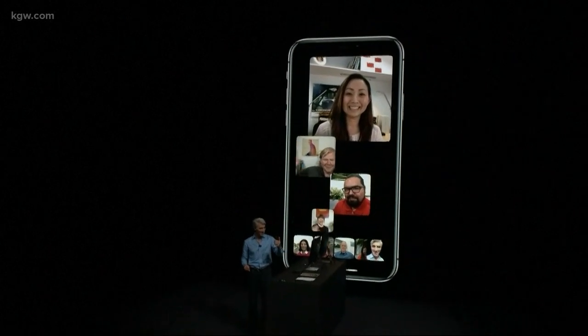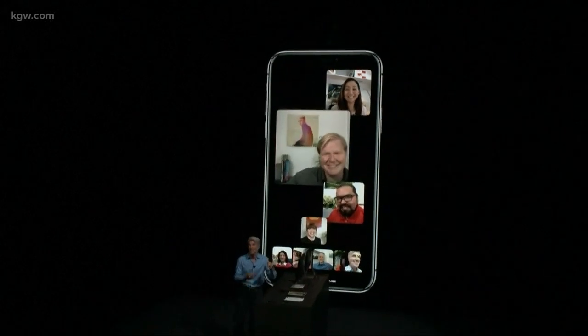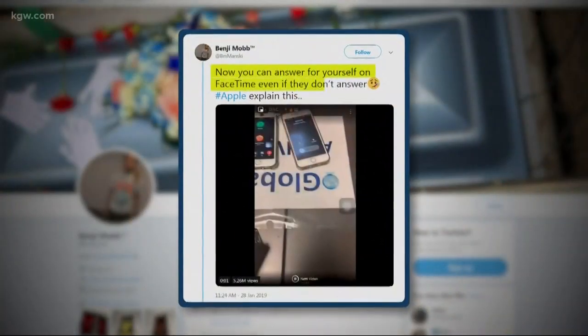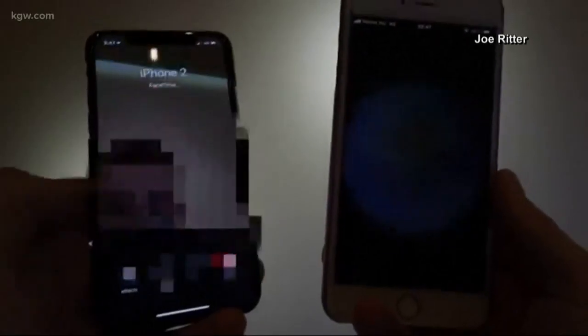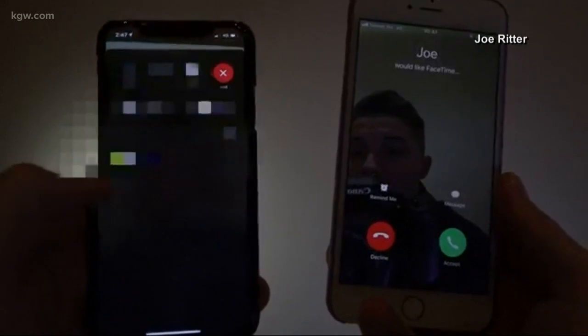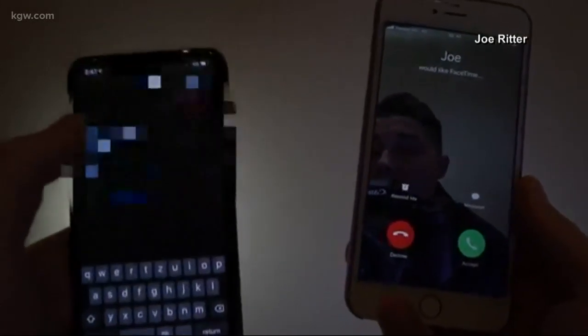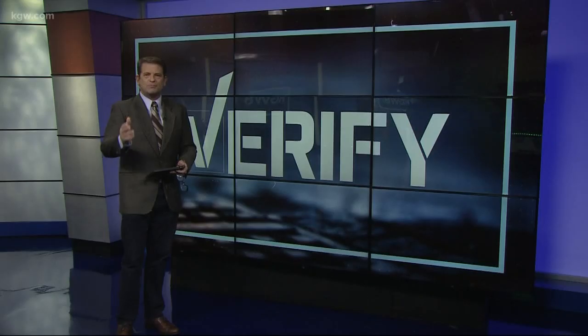Here's an example. Let's say I FaceTime one of my sons and then added another person to the call before my son answered. I would be able to hear whatever my son is doing without him even answering the phone or realizing his call had been picked up. All he would see is the option to answer the call, but I can hear him.